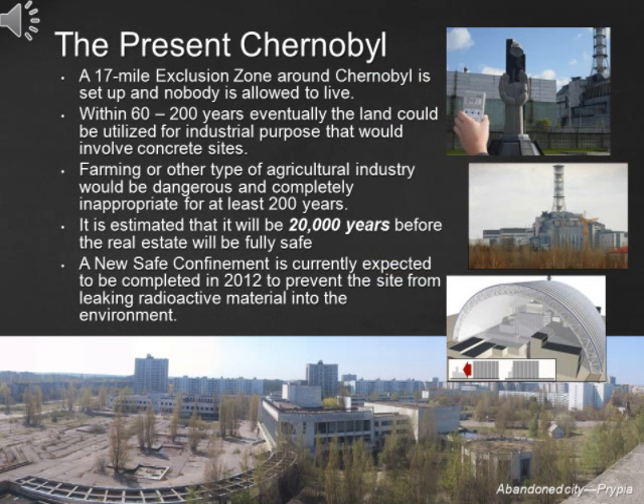After 24 years, Chernobyl is still unlivable and the cities around it are still abandoned. A 17-mile exclusion zone around Chernobyl is set up and nobody is allowed to live inside. Within 60–200 years, the land could eventually be utilized for industrial purposes involving concrete sites. Farming or other types of agricultural industry would be dangerous and completely inappropriate for at least 200 years. It is estimated that it will be 20,000 years before the real estate will be fully safe. A new safe confinement is currently expected to be completed in 2012 to prevent the site from leaking the remaining 95 percent of radioactive material into the environment.